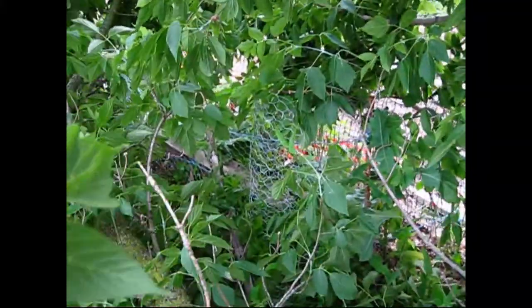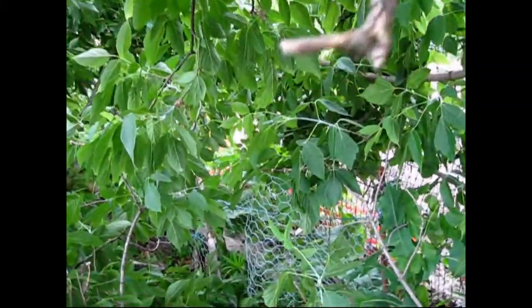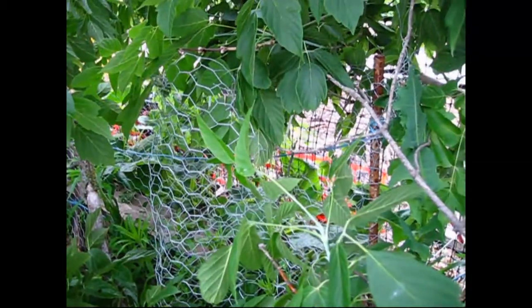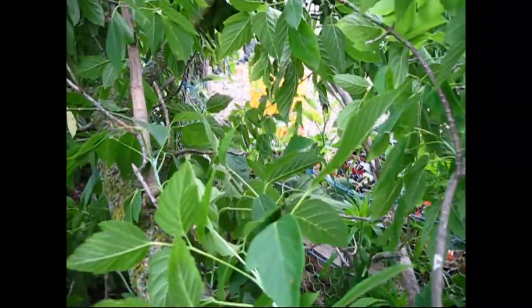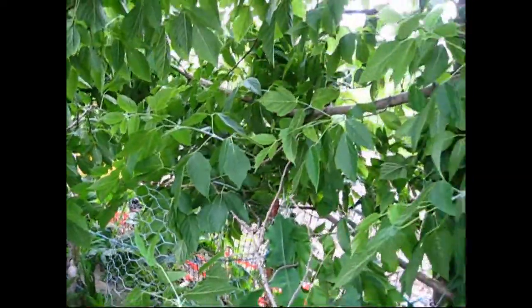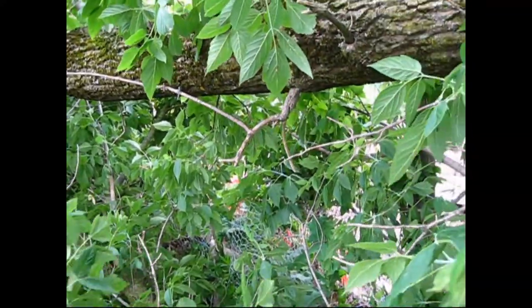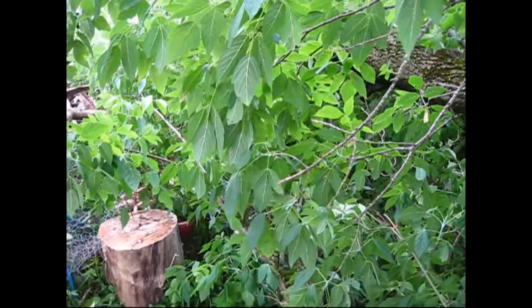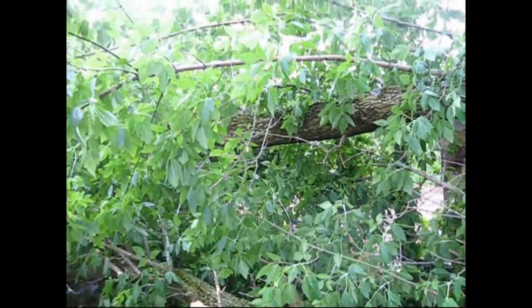Just on the other side of the chicken wire is my pumpkin bed — it has squashes, and the fencing for it is all intact. Nothing's bent over, nothing's crushing those baby plants. They're perfectly protected from this behemoth. It's amazing that God cares enough to protect my little plants from this huge branch.